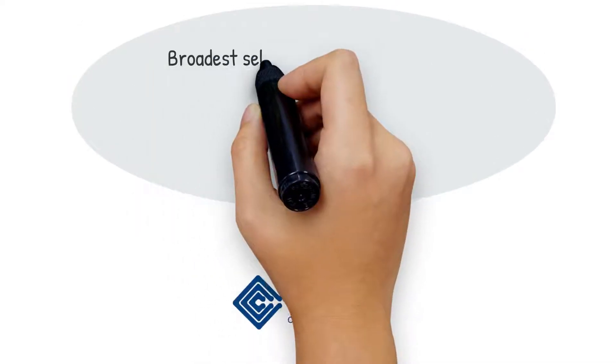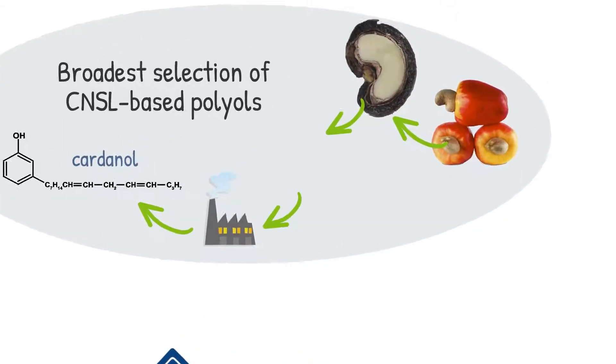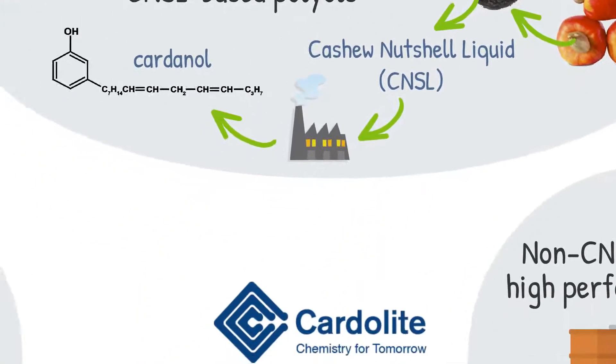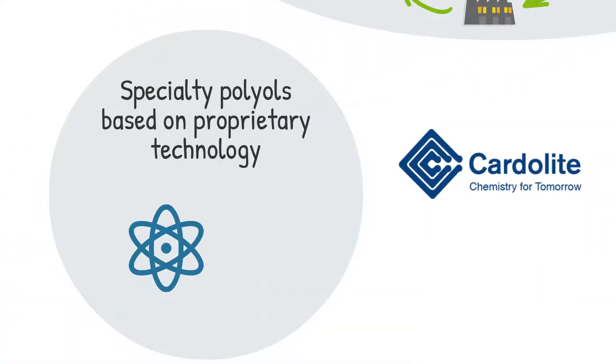Cardiolite offers the broadest selection of polyols derived from cardanol, which is the main component distilled from CNSL, a non-edible renewable resource. Cardiolite also developed a variety of specialty polyols based on proprietary technology that meets challenging requirements.